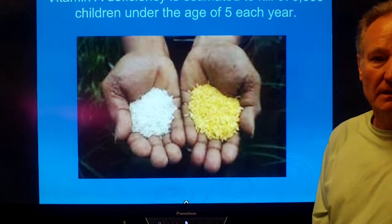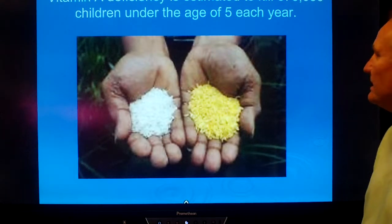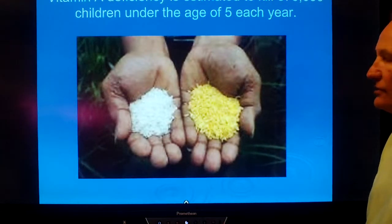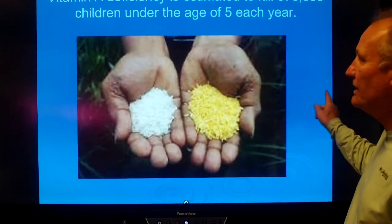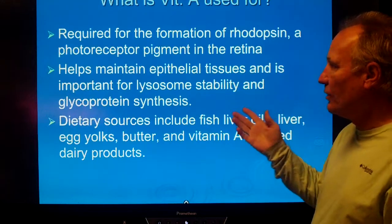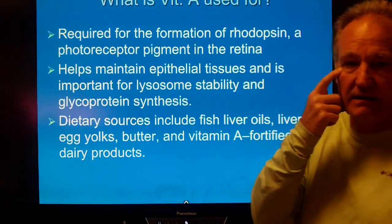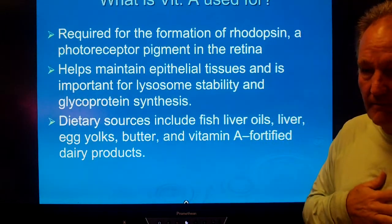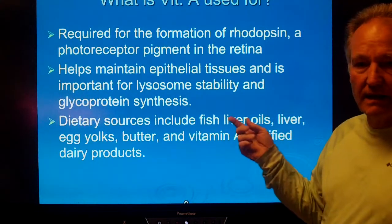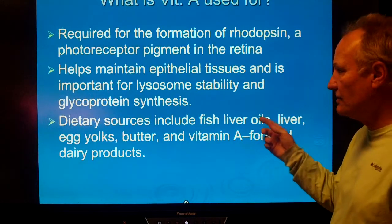Here's the problem: vitamin A deficiency kills up to 670,000 children under the age of five every year. What is vitamin A and what is it used for? It is required for the formation of rhodopsin, which is a photopigment in your retina. So vitamin A deficiency is going to lead to blindness and possibly issues associated with that.